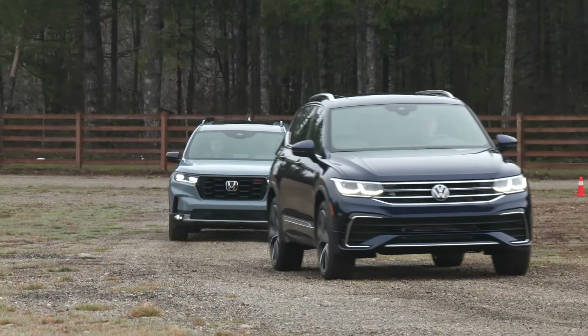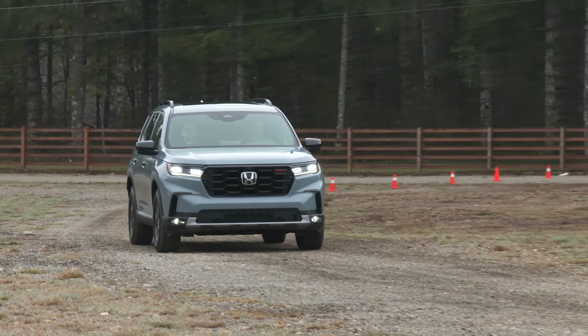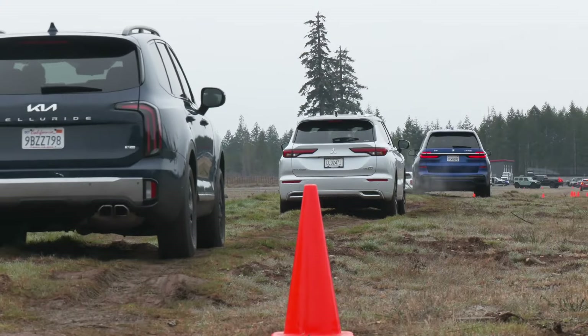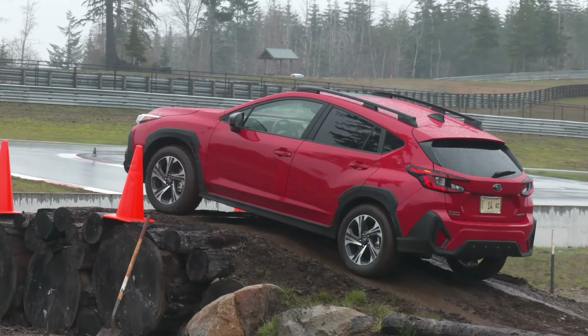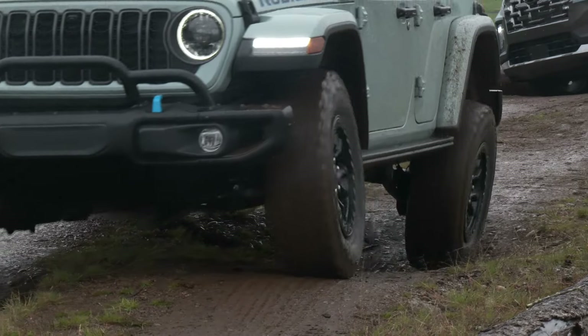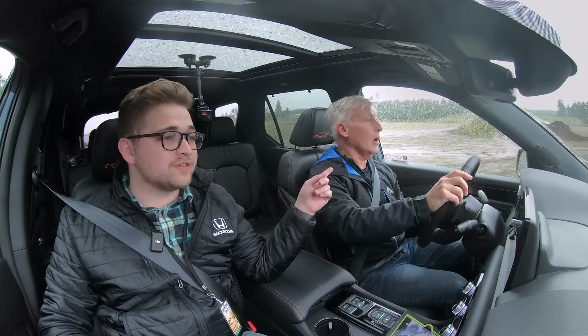I drove Trail Sport at the 2023 Mudfest SUV of the Year competition. Honda's Jake Berg rode shotgun as we bombed around the course. There's a special wheel design with inset spokes so you're less likely to scratch your wheel on a rock. Most of the competitors stuck to the standard course, and really most owners would never try to tackle that kind of terrain. But there was also the severe course for the more capable vehicles — and we could actually go on it if we wanted to.